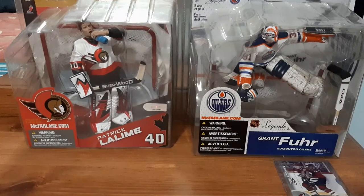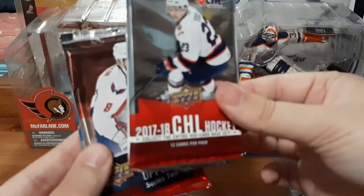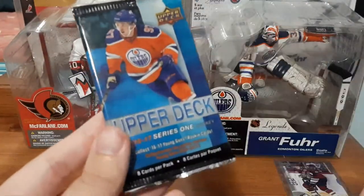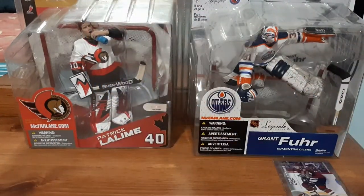Now for the packs. We have a CHL 17-18 — that's cool — a 15-16 Series 2, a Series 1 17-18, and a 16-17 Series 1. I'm going to start with the CHL because I've never opened anything from them.